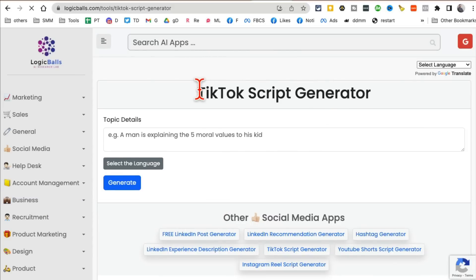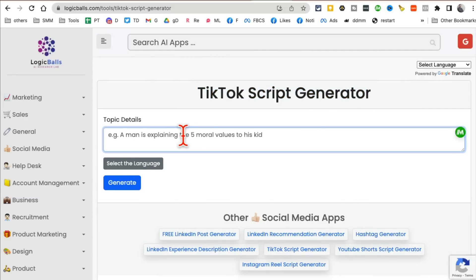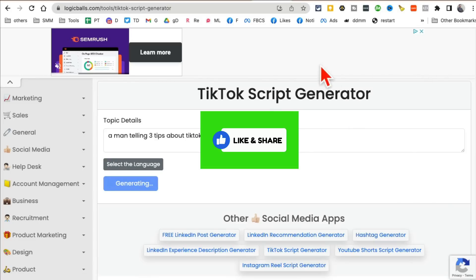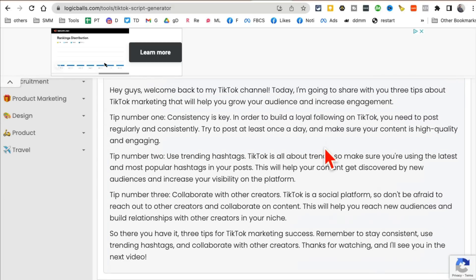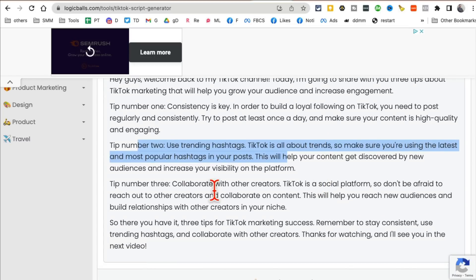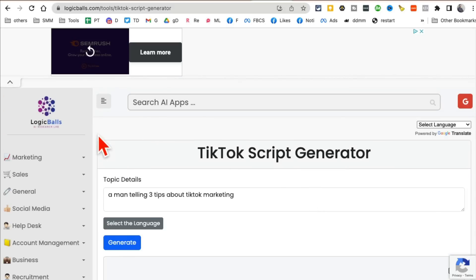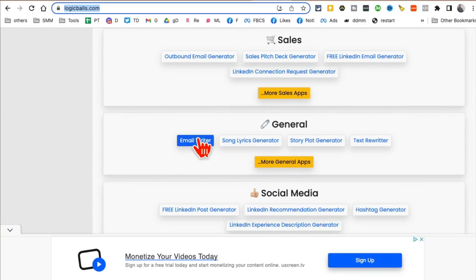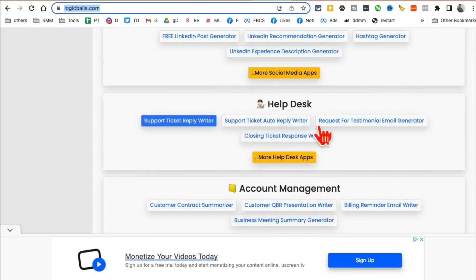There's also a TikTok script generator — it can generate scripts for your videos. Let's say 'a man telling three tips about TikTok marketing' — write that and click generate. Here's the full script: tip one is consistency, tip two is use trending hashtags, tip three is collaborate with others. Number two and three are really good tips. This tool is free, though there are some ads on the website. It also has email writer, hashtag generator, and many more tools.